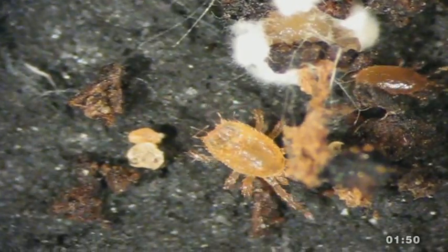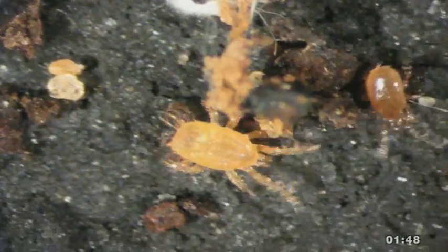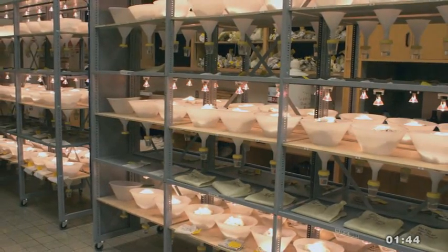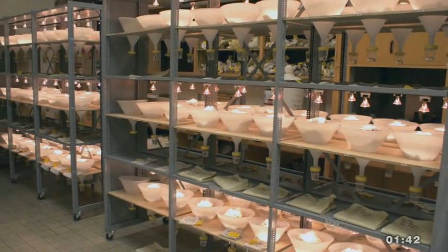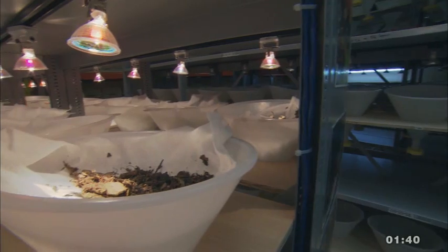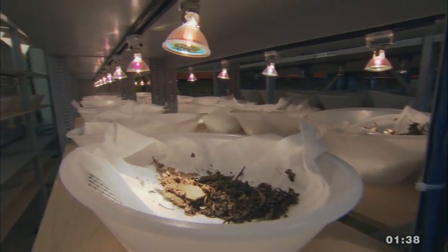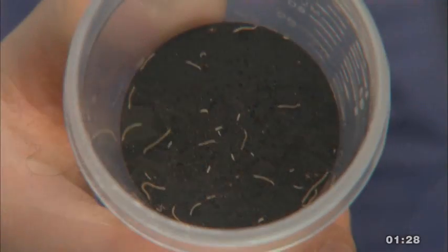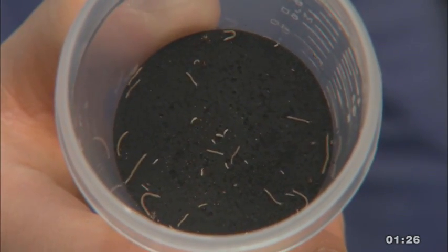But if mites are microscopic, how did Tyler and his team collect them all? By constructing an extracting device — it's a Berlese-Tullgren funnel design. The funnel works with a heat source, which is the light, and the sample is placed on top of the funnel. The light source creates the heat that slowly dries out the sample, and the mites actually migrate away from that dry soil down through the funnel, and they're collected in the sample cup at the bottom.